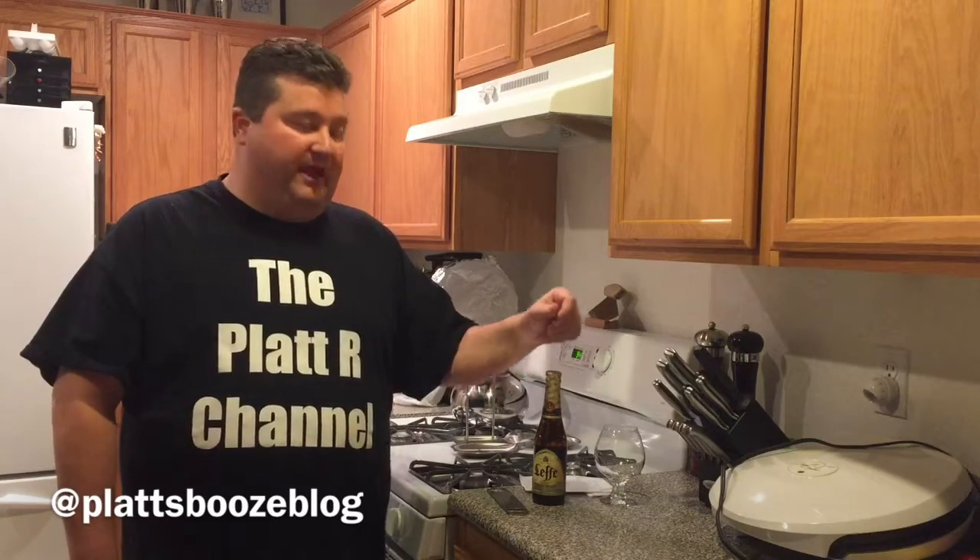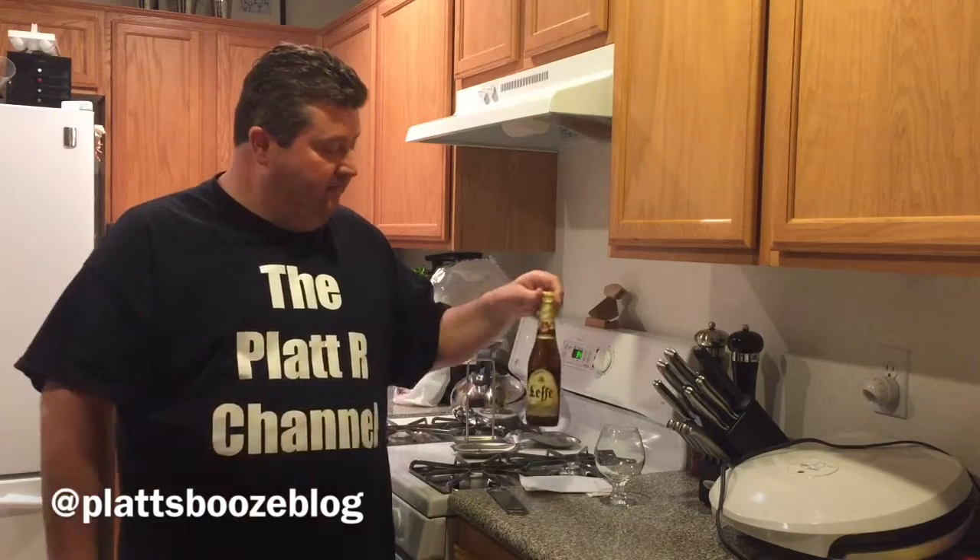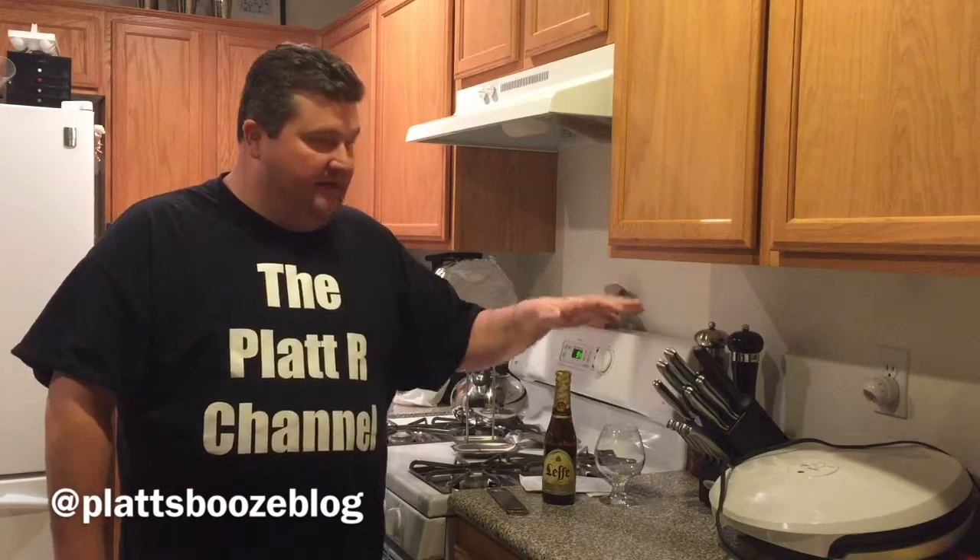This beer goes particularly well with sweet and sour chicken and angel food cake. The one we're going to try today is Leffe Blonde from Abbaye de Leffe in Belgium. It's available year-round and it comes in at 6.6% ABV.